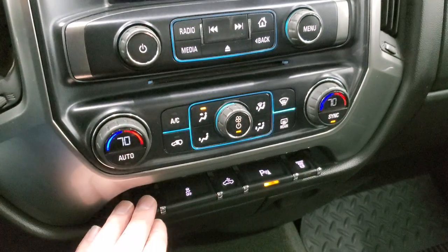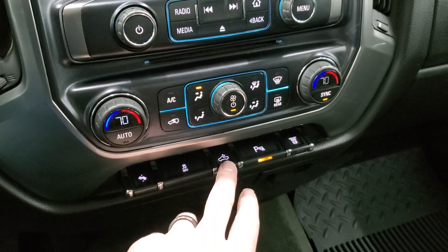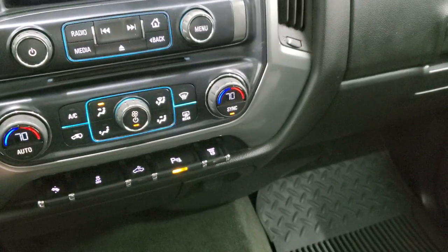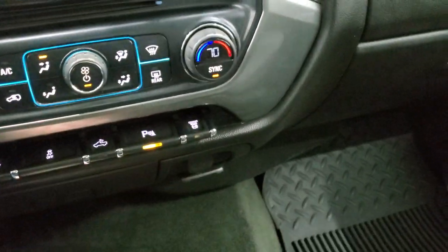Down here are your climate controls, power pedals, and stability control. There are buttons for your cargo lamps, parking sensors, and your factory exhaust brake. This one does have a 12-volt power point and a 110-volt, 150-watt plug-in.